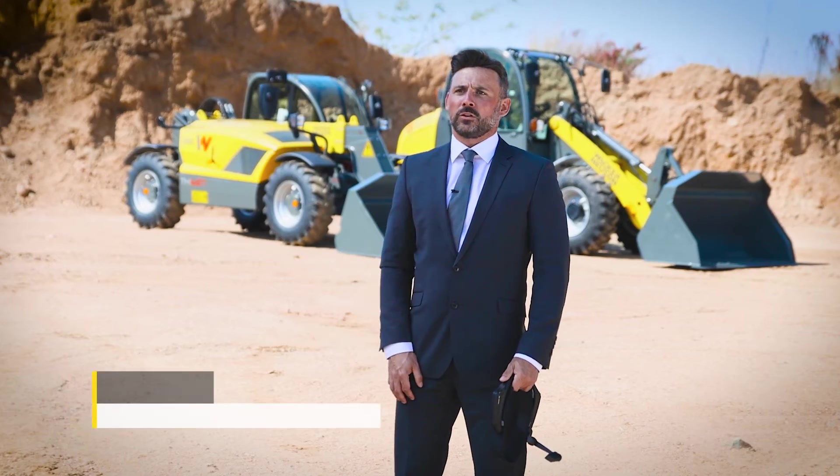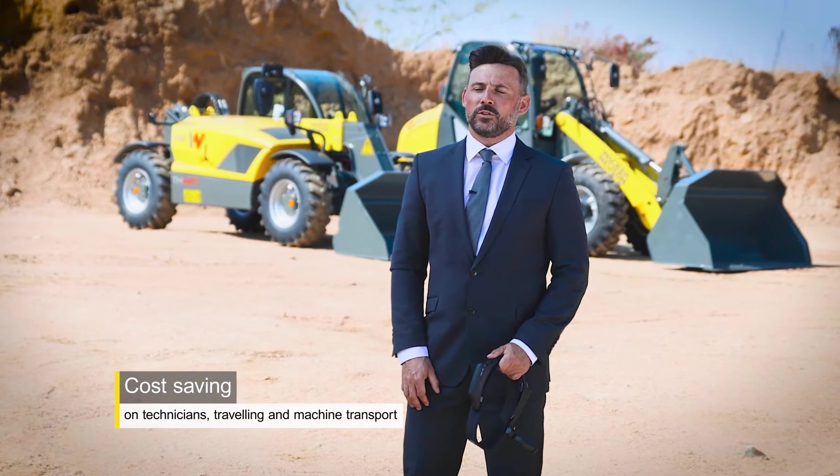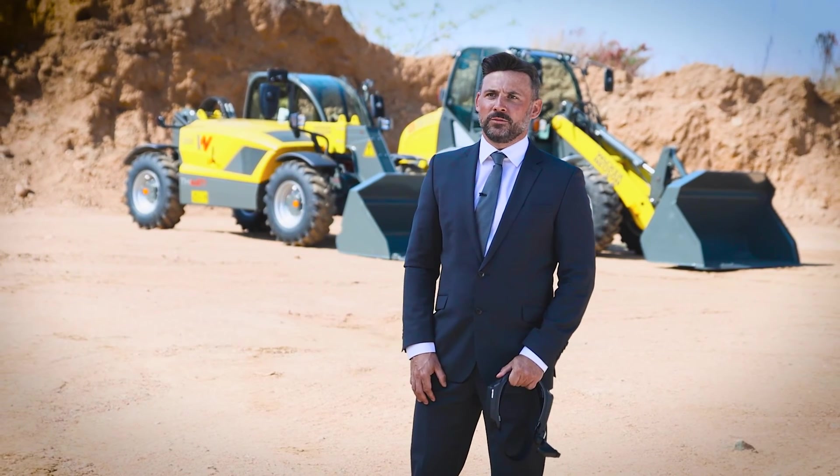Furthermore, business travel costs were extremely reduced due to the fact that our WACKERNEUSEN service vehicles are not continuously out on the road. This is also a massive contributor to environmental protection — a win-win situation for all parties involved.